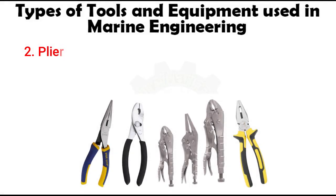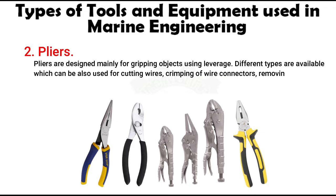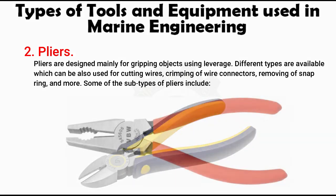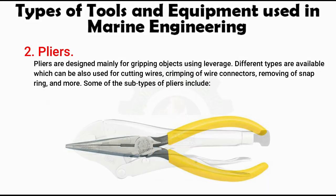Number 2: Pliers. Pliers are designed mainly for gripping objects using leverage. Different types are available which can also be used for cutting wires, crimping of wire connectors, removing snap rings, and more. Some of the subtypes of pliers include water pump pliers, side cutting pliers, combination pliers, end cutting pliers, and long nose pliers.